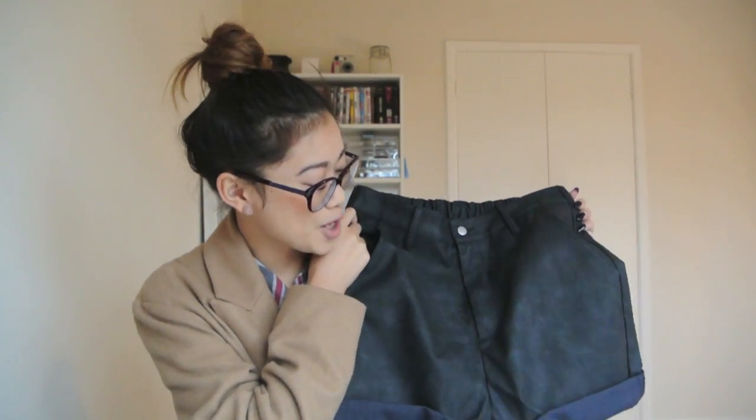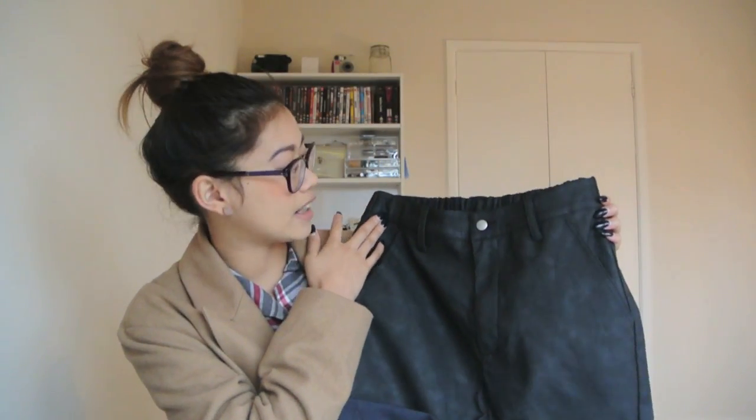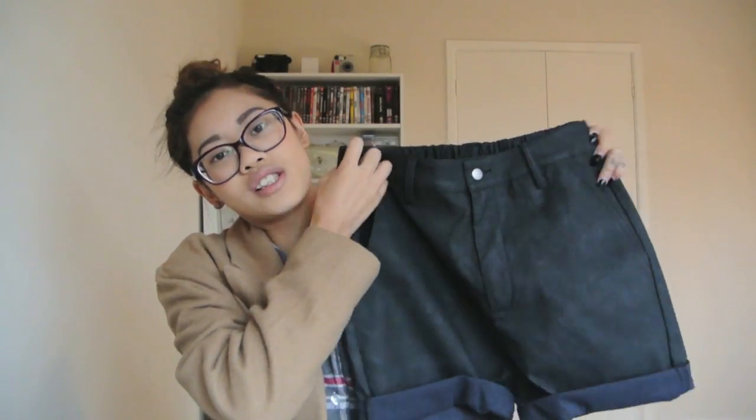Another item — which is actually my whole favourite item in the entire gift package — would have to be these UNIF shorts she got for me. She asked if there was anything in particular I was looking for, and I said anything from UNIF because it's quite hard to get hold of in the UK. They're a size small so they'll be quite baggy, but I think they're meant to be — I'll just wear them high-waisted with a belt. They'd actually go really well with the crop top, which I think will be one of my holiday outfits.